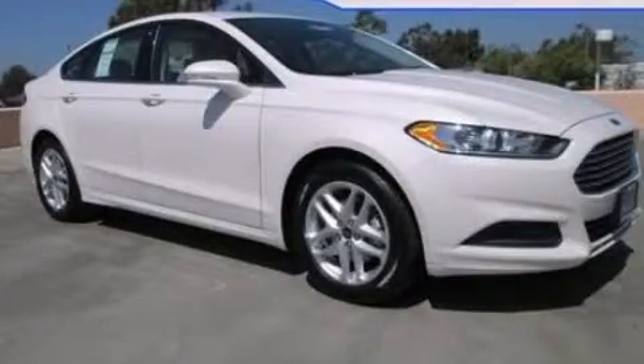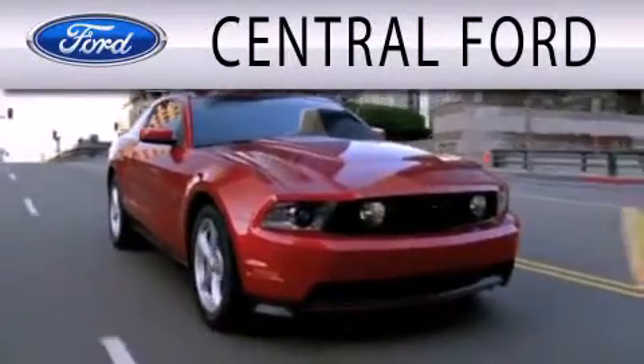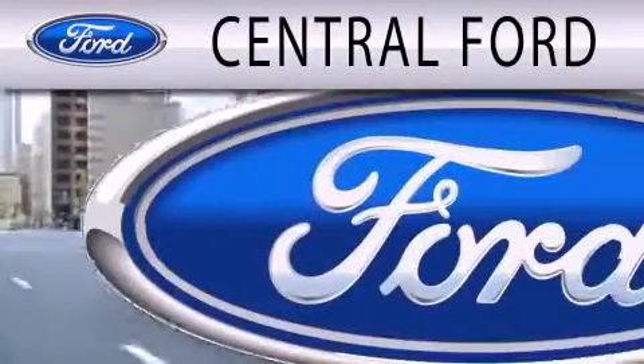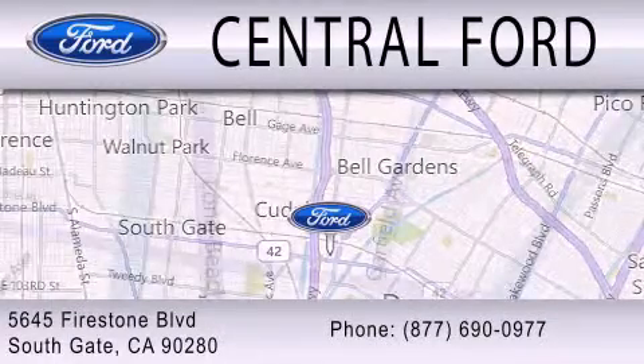Call or visit us right now and arrange your test drive today. Central Ford is dedicated to doing everything possible to ensure the experience you have selecting your next vehicle is as pleasant as possible. We are located at 5650 Firestone Boulevard in Southgate.